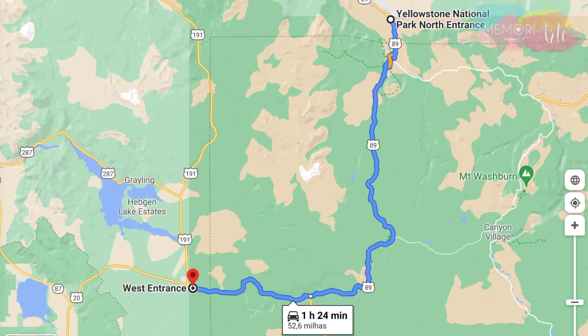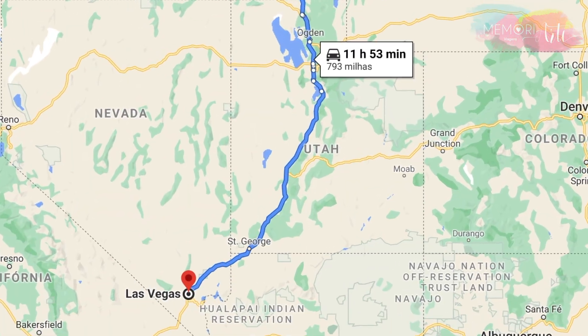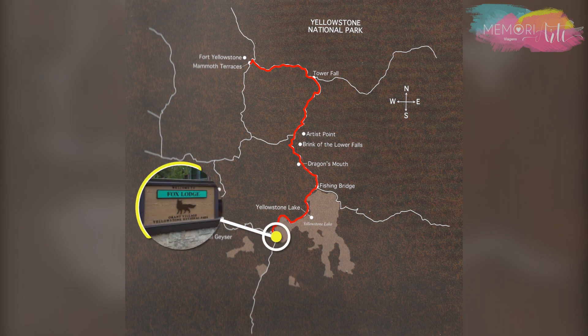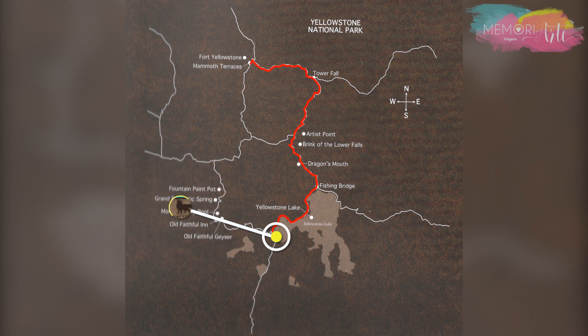Nossa estratégia foi entrar pelo Grand Loop e sair pelo Lower Loop, em direção a Las Vegas, de onde pegaríamos nosso voo direto para o Brasil. Desta forma, entrando pelo Grand Loop, já íamos visitando toda a parte de cima, enquanto seguíamos em direção ao nosso hotel lá no Lower Loop. Assim, a gente não precisava mais subir para o Grand Loop nos outros dias.